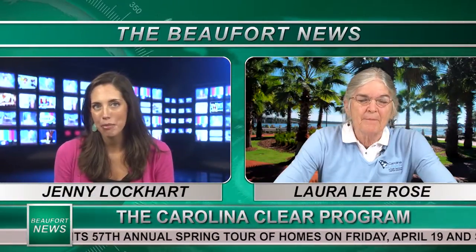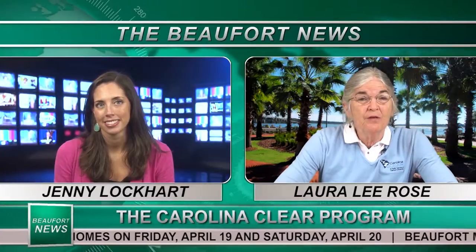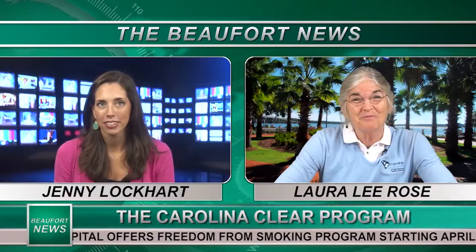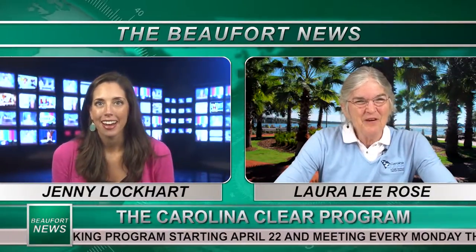Are there any other environmentally friendly landscaping practices besides shorescaping? Well, shorescaping is one, but you can also raise your mower height on your lawnmower. That gives you more leaf area for the grass blade, which translates into better roots and healthier grass — which benefits everybody. Great, thanks Laura for joining us. Thank you very much for having me.